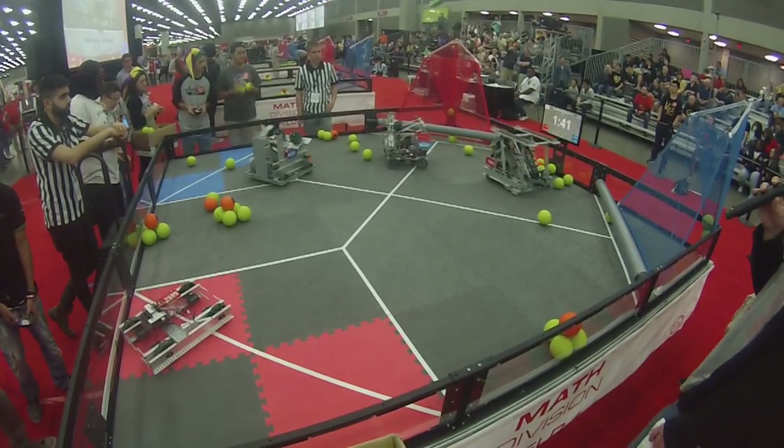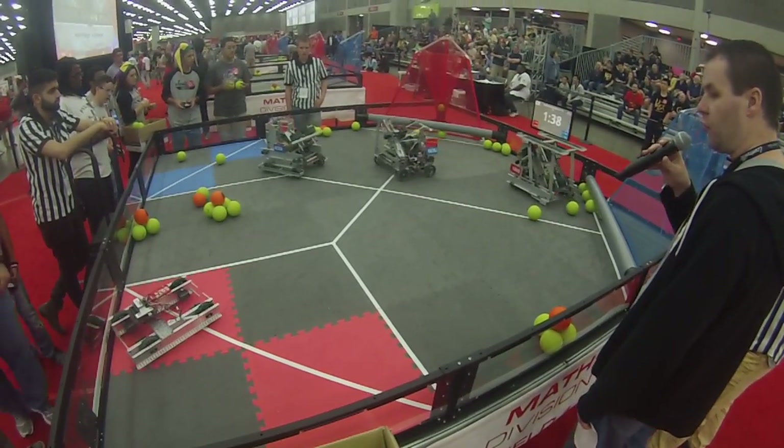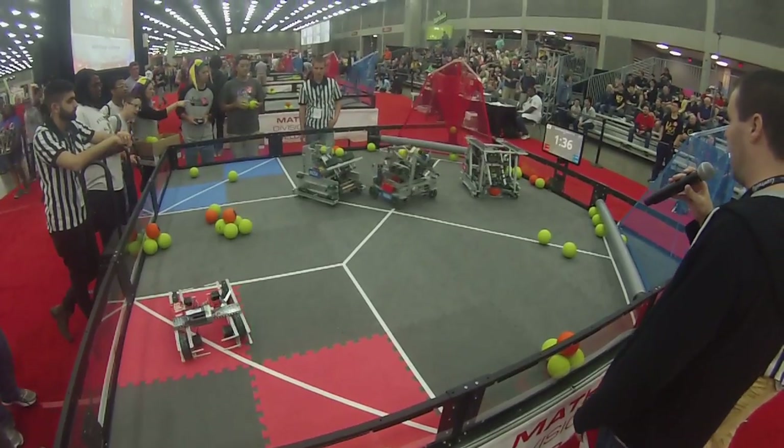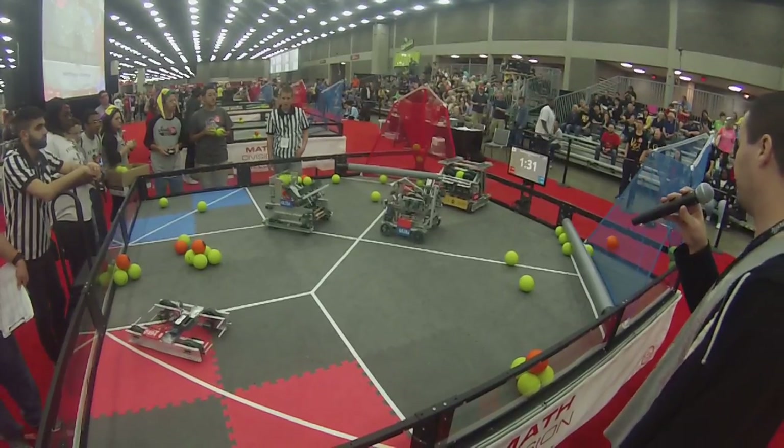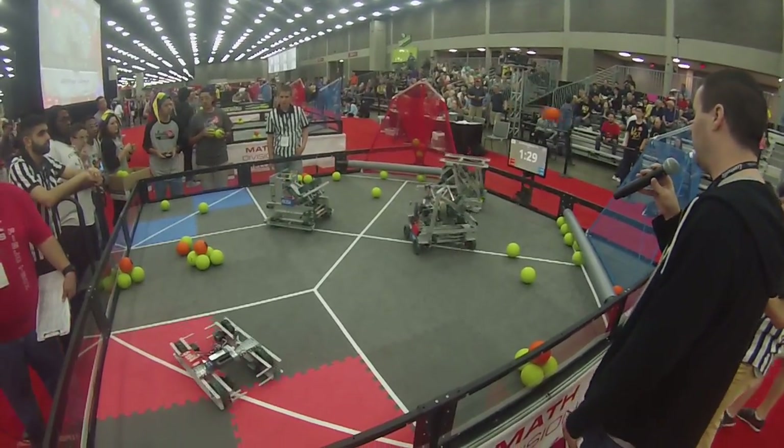Looks like the red line 59.94 will be having some trouble now. Here they go folks, starting to move now. Red Alliance 4-4 doing it themselves, taking out two balls and putting them in.